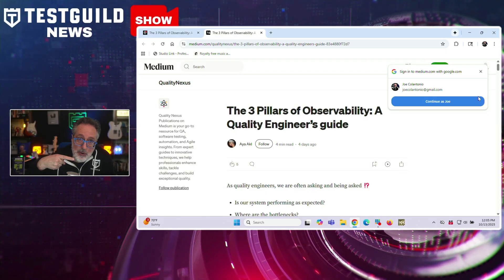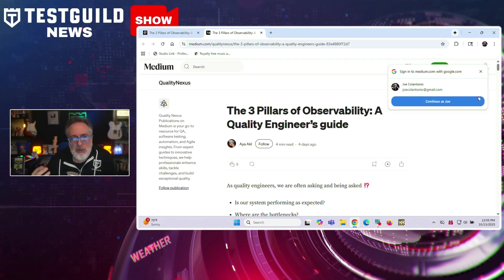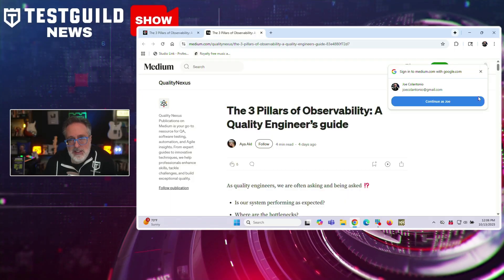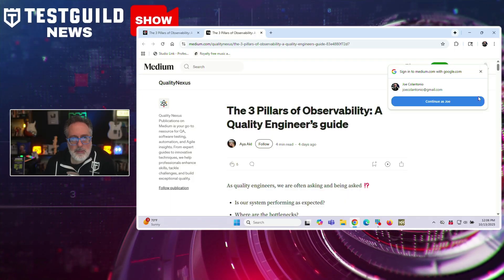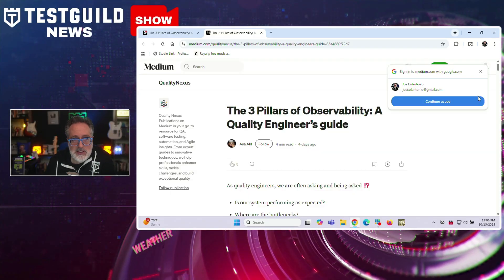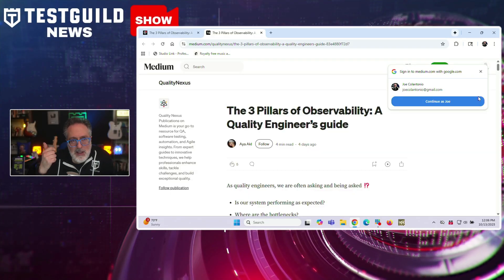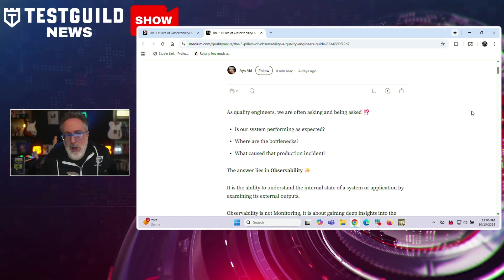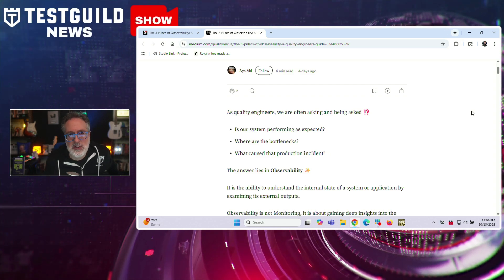Let's shift gears to strategy. This next post is all about observability — the three pillars for quality engineers by AIA — a guide explaining how observability helps quality engineers answer critical questions about system performance and production incidents. The article breaks down observability into three components: logs, metrics, and traces.